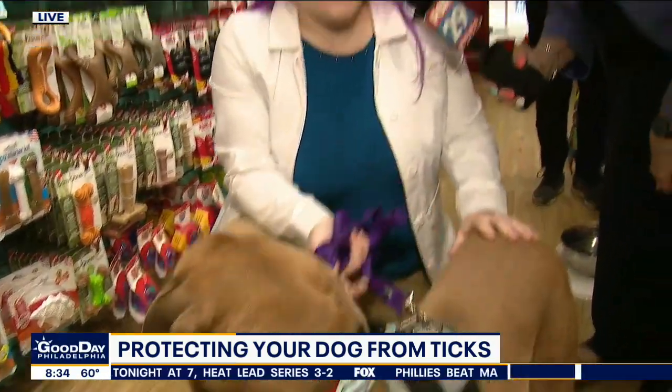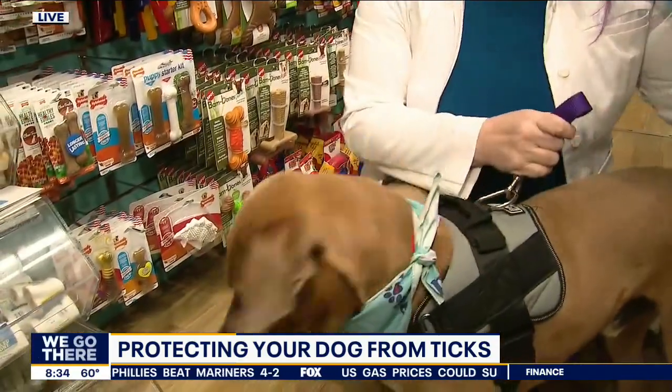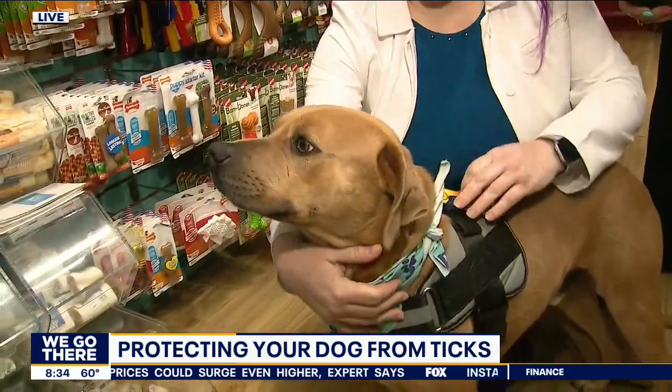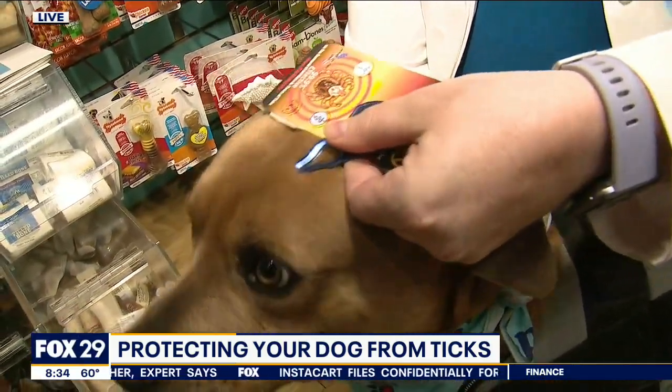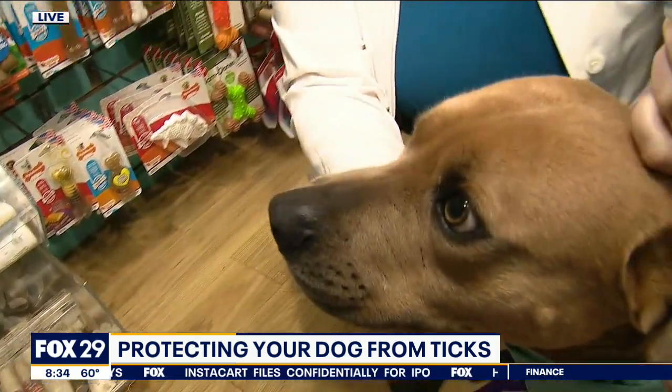And then if you find one, what do you do? If you have fingernails, you can actually pick the tick off with your fingernails. Tweezers will work too. Or Doggy Style has this little tick key that you slide in. Say Sammy had a tick here — you would slide the tick into the tick key and then just gently pull it off.